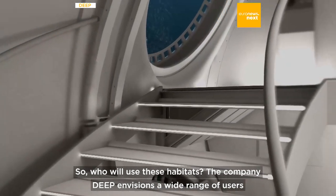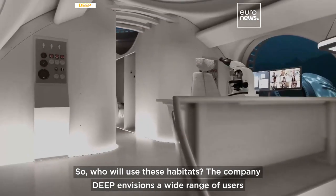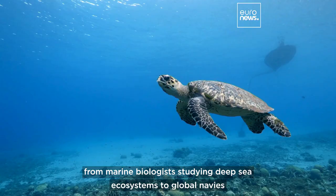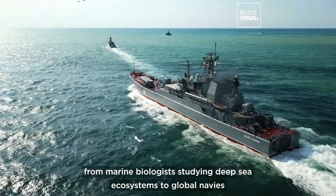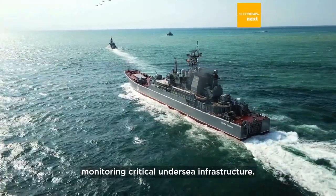So who will use these habitats? DEEP envisions a wide range of users, from marine biologists studying deep-sea ecosystems to global navies monitoring critical undersea infrastructure.